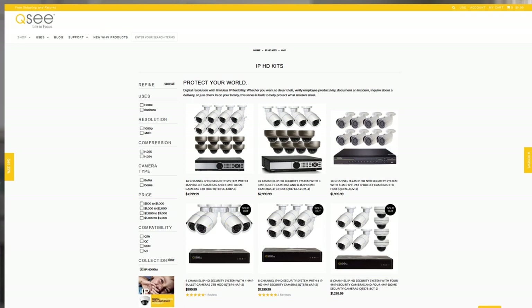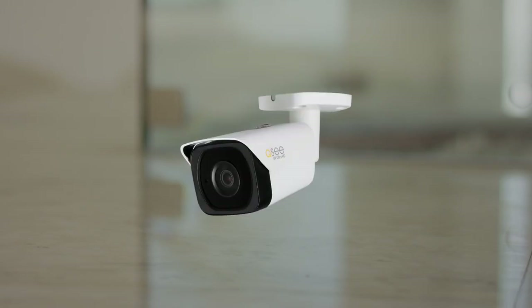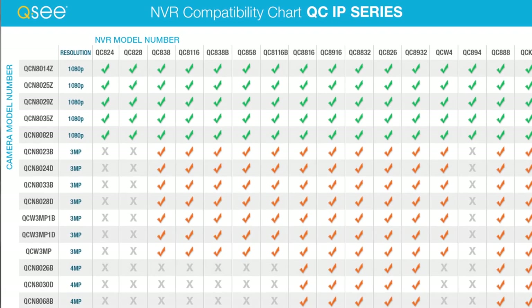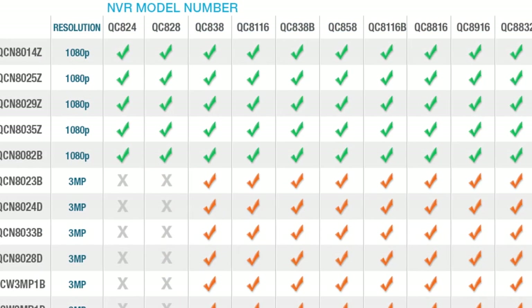An IP HD system may be the answer to all your security concerns, so please be sure to view our website to see our entire IP HD line, to make the best decision for your home or business surveillance, and also to see about our upcoming new products and technologies. Always make sure to check the product compatibility charts listed on our website when buying new products to make sure that they match with your existing system.